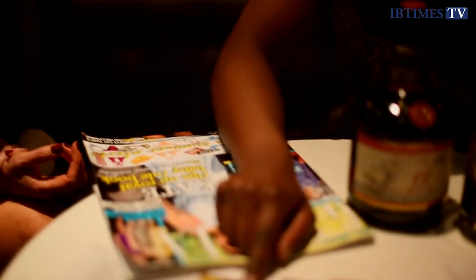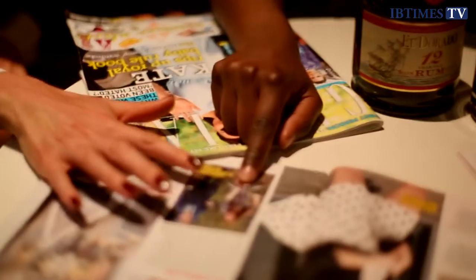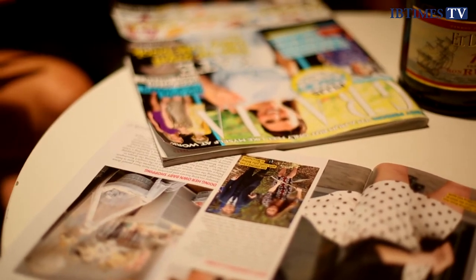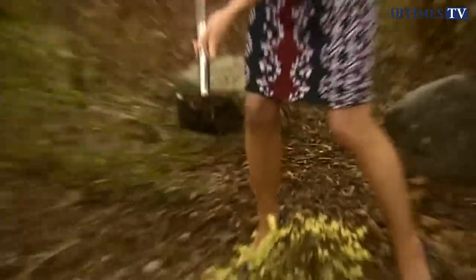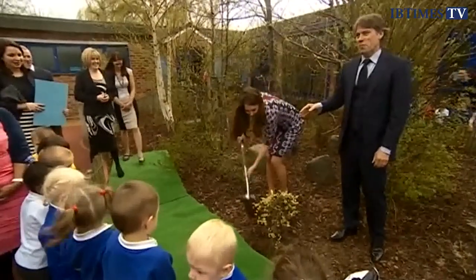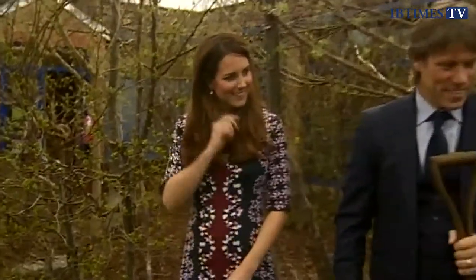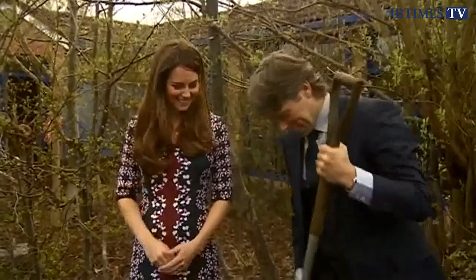What about this one here? You mentioned that this is really top-notch — this is Erdem. Erdem is very well known for beautiful floral prints, and this is a gorgeous dress. I love how she's in the picture digging in the garden in a dress that's 1,500 pounds, but it's a really beautiful print, and it just shows how she will mix high street and high-end, custom-made and off the rack.